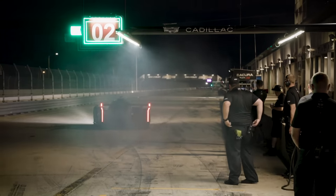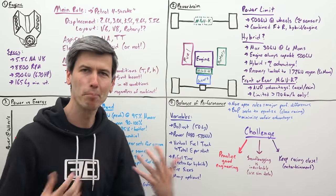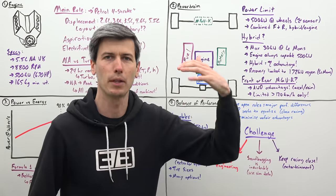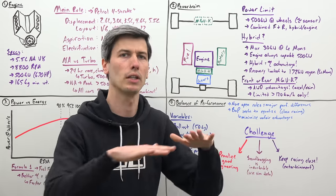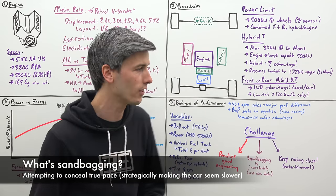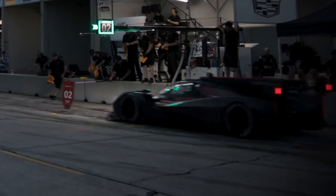Tire sizes can be different — there are all kinds of changes that balance of performance can implement to make sure you have close racing. Now there are very obvious challenges with balance of performance, because inevitably you are going to penalize good engineering. How do you not penalize a team that designed something perfectly and has a really fast car? Sandbagging is now going to be inevitable. They try to get around this by using simulation data rather than just looking at the cars and saying which one's the fastest — they look at simulation data based on the cars' capabilities and determine who should be fastest in what scenarios.